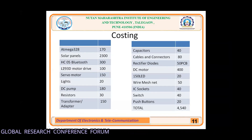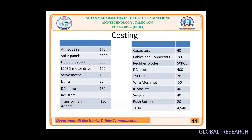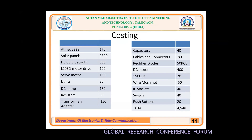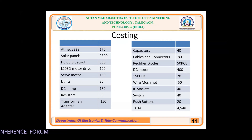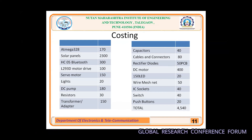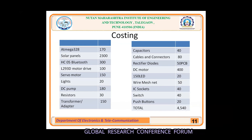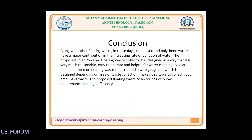The costing breakdown is as follows: ATmega328 costs ₹170, solar panel ₹2300, HC-05 Bluetooth ₹300, L293D dual motor driver ₹100, servo motor ₹150, LEDs ₹20, DC pump ₹180, resistors ₹50, transformer ₹150, capacitors ₹40, cables and connectors ₹80, rectifier diodes ₹50, PCB ₹400, DC motor ₹150, LED ₹20, wire mesh ₹50, IC sockets ₹40, switches ₹40, push button ₹20. The total approximate cost is ₹4540.